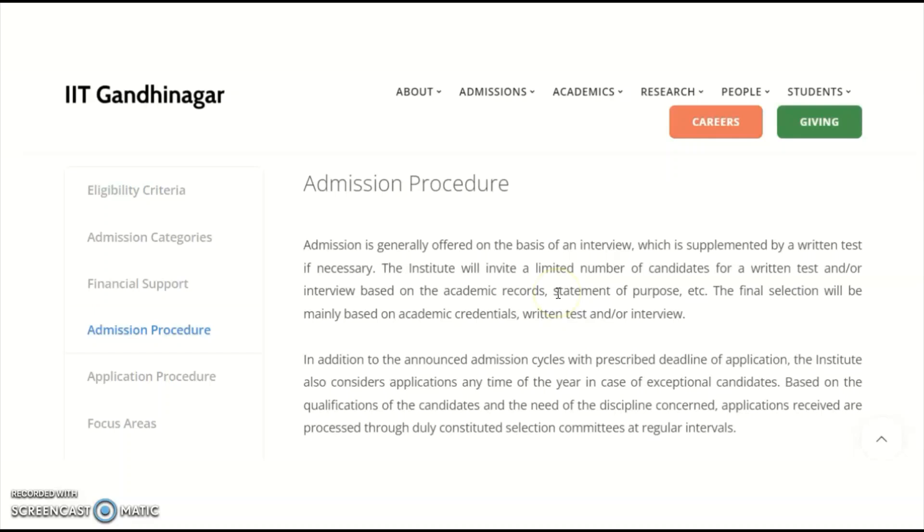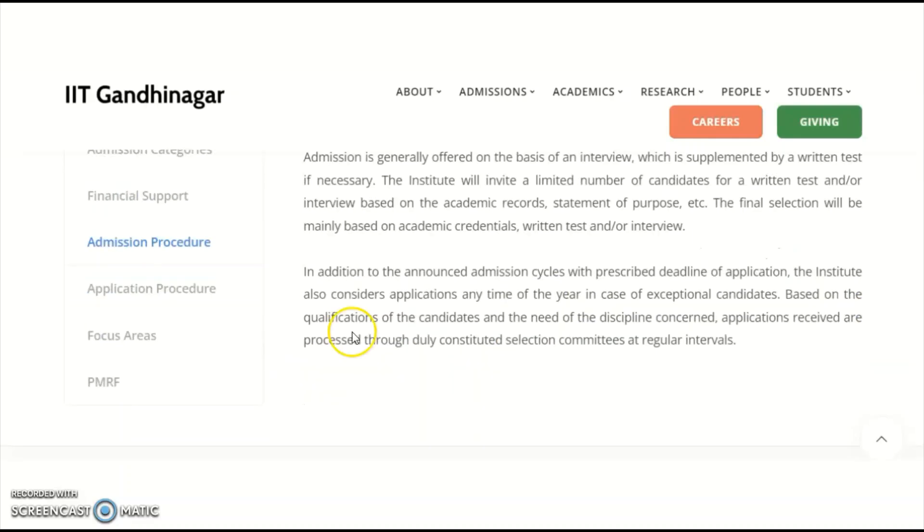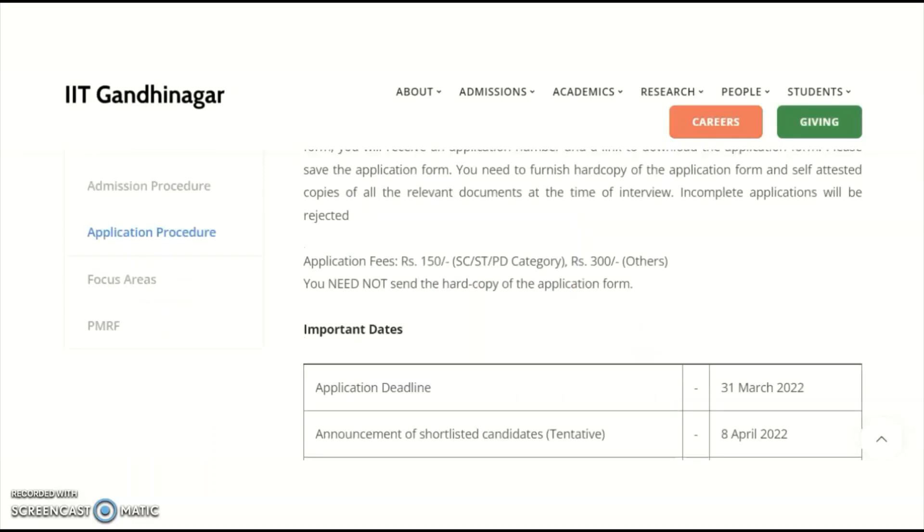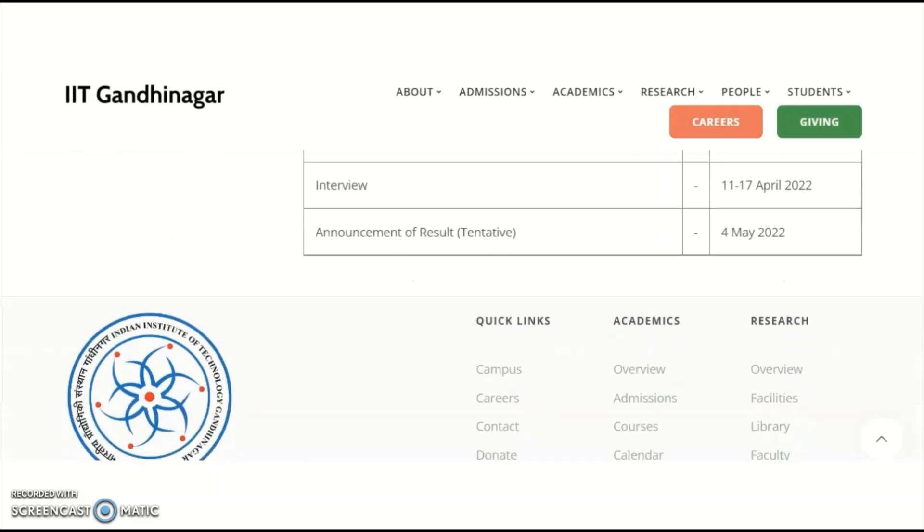If a large number of candidates apply, a written test may also be conducted. The application process is online only. The application fee is ₹150 for reserved categories and ₹300 for others. No hard copy needs to be sent.